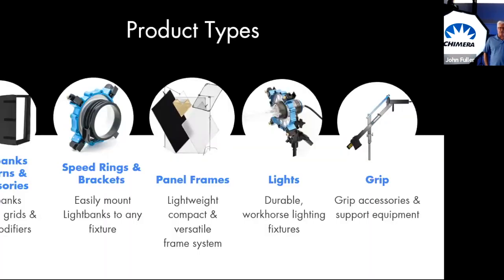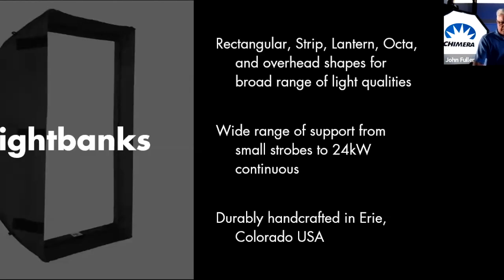This is how we look at our general product categories: light banks, lanterns, and accessories — speed rings and brackets, panel frames, which is more used by the smaller run-and-gun and news guys. We have a few lights; really the only light is the Triolet, and then a few grip items. Light banks are a broad shape — it used to be all rectangular, but now there are a lot more octas. We support fixtures from tiny strobes including speed lights up to large 24-kilowatt HMIs.